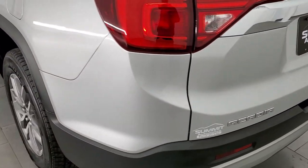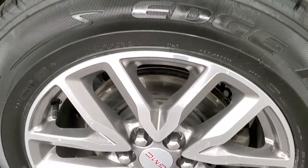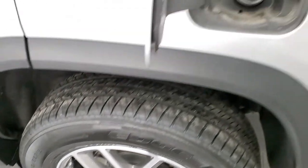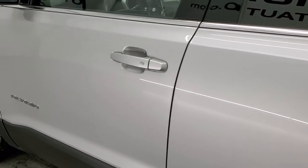Coming around to the driver's side, it's just as clean as that passenger side. For full disclosure, this back rim is in excellent shape too. It does have the capless fuel fill, which is a really nice feature — you'll never get gas on your hands again. The rest of the side of the vehicle looks really good; I didn't see any dents or dings on the doors. It does come with power mirrors.